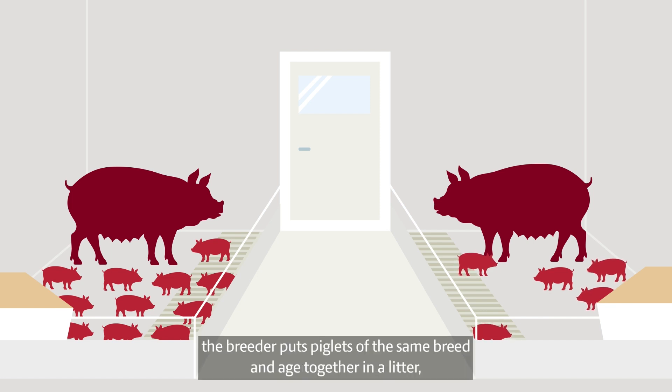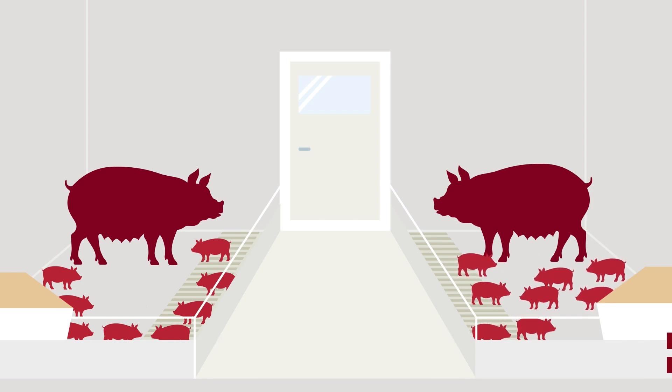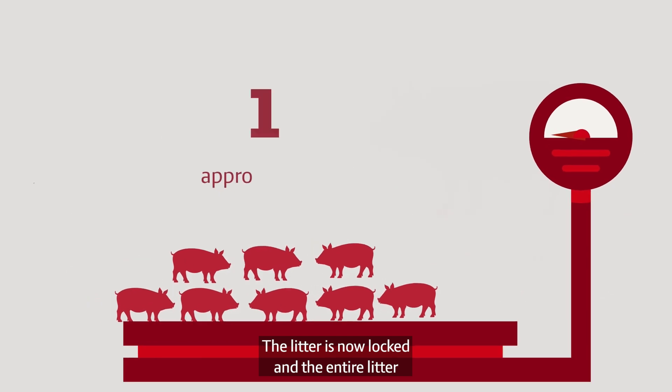At litter equalisation, the breeder puts piglets of the same breed and age together in a litter, assigning an equal number of piglets to every sow. The litter is now locked and the entire litter is weighed.